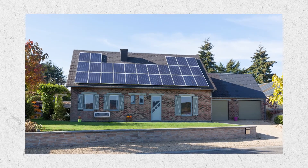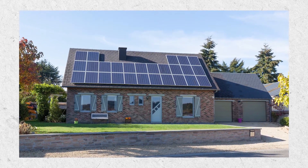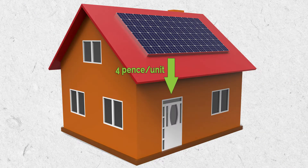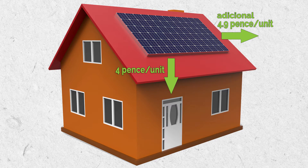The feed-in tariff is a payment you get paid for producing electricity. There are two parts to it. There is the generation tariff, which is a payment made specifically for creating electricity — so every unit of electricity I produce in my home I get paid four pence from my solar PV. I also get paid for exporting it. The export tariff is marginally higher than the generation tariff, at 4.9 pence.